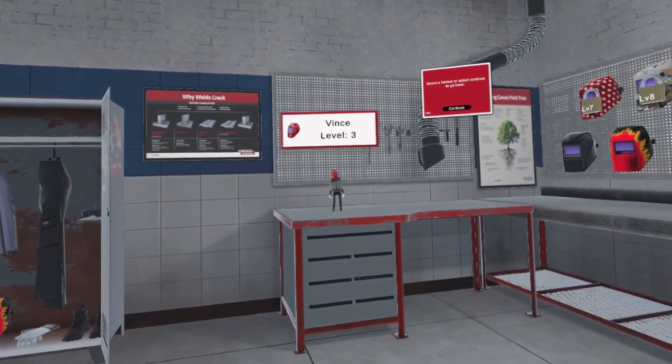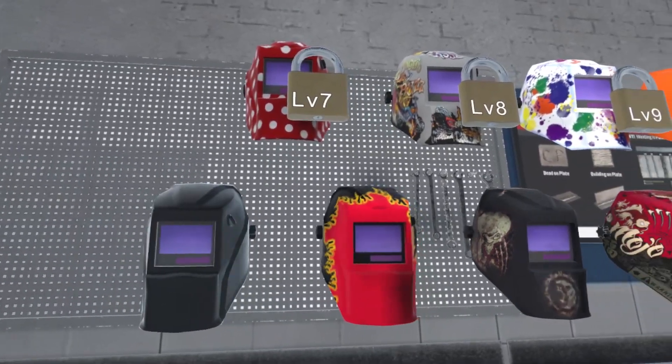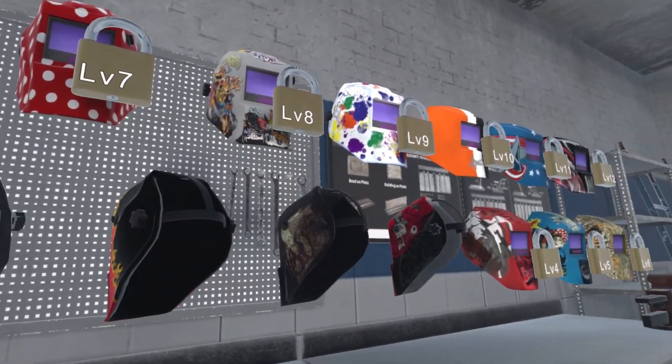If they score enough points, they can save those points and then use them to upgrade the skin on their helmet. We have a whole bunch of different types of skins that they can choose from — kind of a badge of honor to show off to their friends in the classroom.